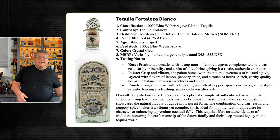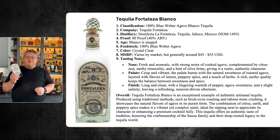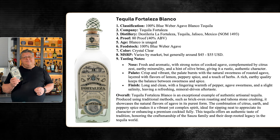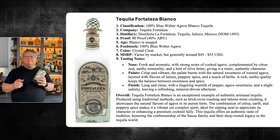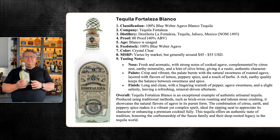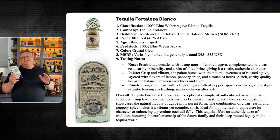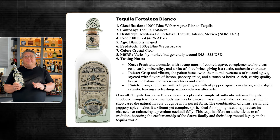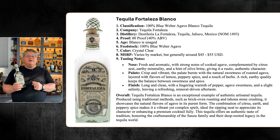Let's look at three expressions of Fortaleza: Blanco, Reposado, and Añejo. Tequila Fortaleza Blanco is a 100% blue agave blanco made at Distilleria La Fortaleza, owned by Guillermo Sousa. It's 80 proof and unaged, crystal clear in color. The MSRP is about $45 to $55 a bottle, with estimated production of 53,000 to 66,000 bottles per year. The nose is fresh and authentic with strong notes of cooked agave, citrus zest, earthy minerality, and a hint of olive brine, giving it a rustic, authentic character.